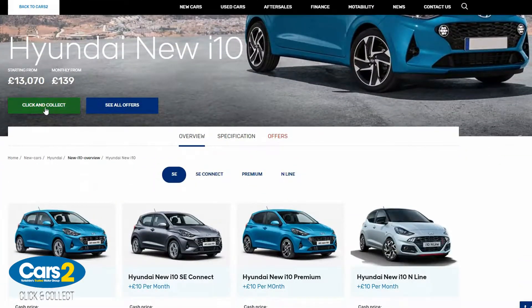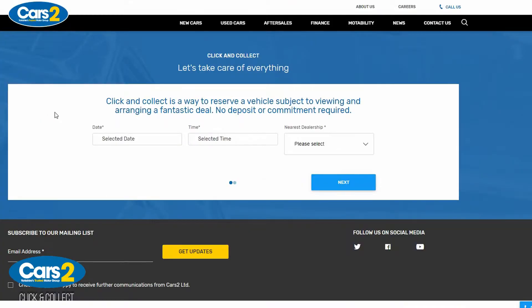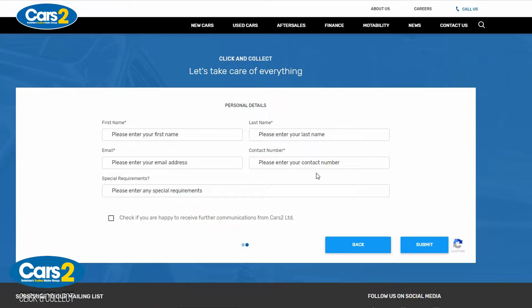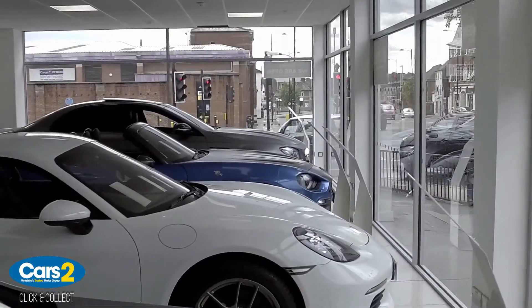Just visit cars2.co.uk and select a new or used car, then press click and collect. You then simply select a date and time which you would like to attend and submit. At this point you have not made any commitment to purchase and we will not ask for any payment whatsoever.